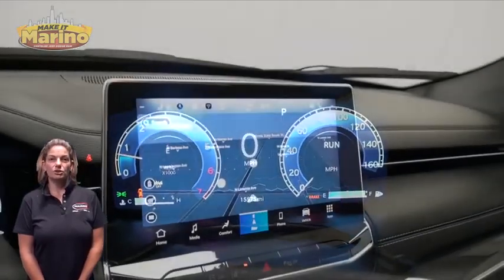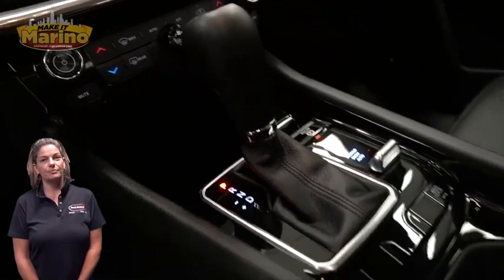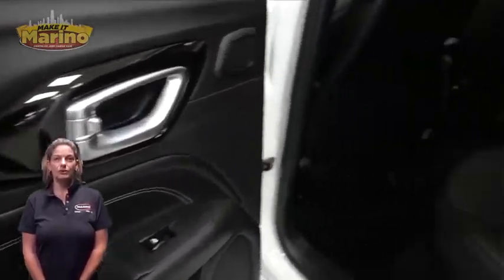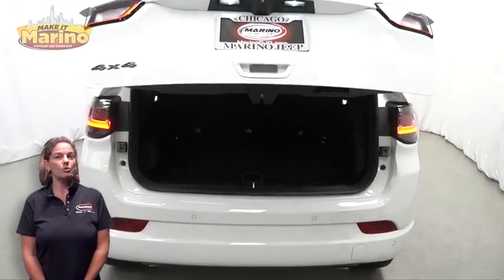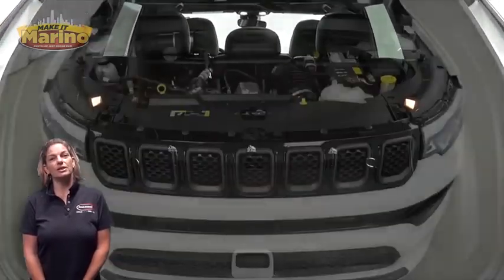Inside you'll find a 10.1-inch touchscreen with navigation, select terrain system, split folding rear seats, panoramic sunroof, foot-activated open-and-go liftgate, and a 2.0-liter turbocharged four-cylinder engine, and so much more. For additional details, visit us at MarinoCJD.com.